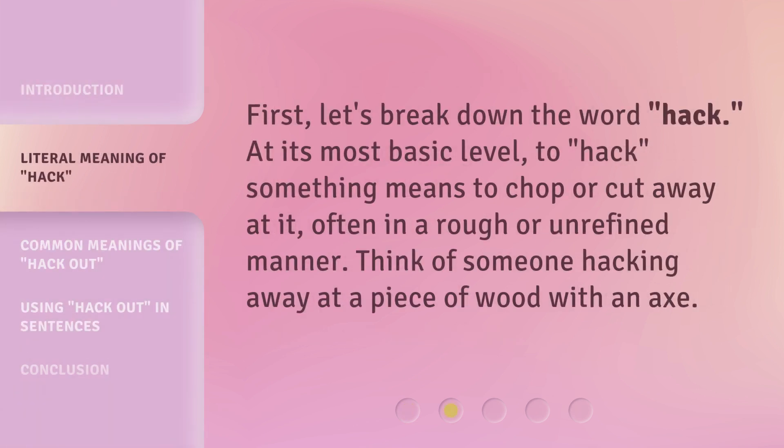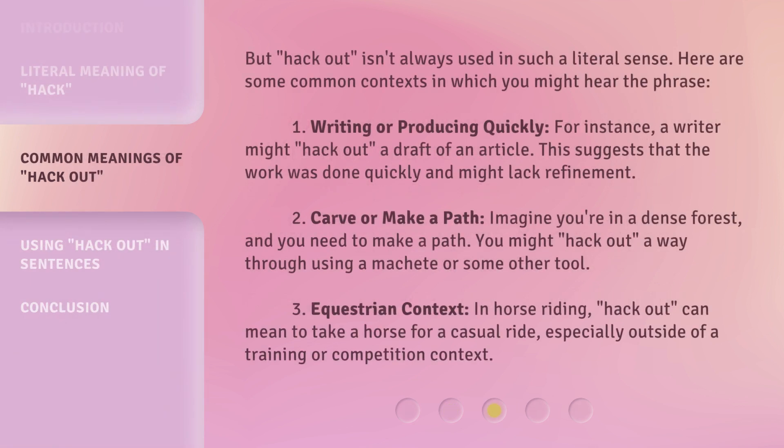First, let's break down the word hack at its most basic level. To hack something means to chop or cut away at it, often in a rough or unrefined manner. Think of someone hacking away at a piece of wood with an axe. But hack out isn't always used in such a literal sense — here are some common contexts in which you might hear the phrase.